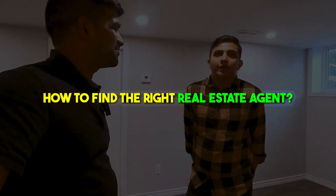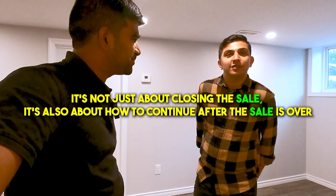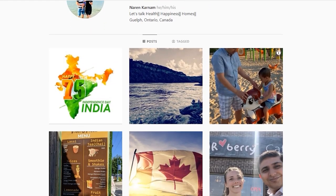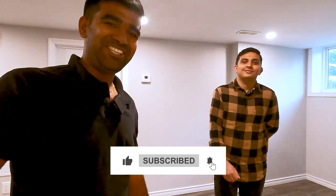Final advice on finding a good realtor: it's not just about closing the sale — it's how they follow through after the sale is done. You can find Naren on Instagram at Naren Karanam; his handle will be in the description. He's also starting his own YouTube channel to document his journey — and this is just the first property. Follow along, hit like, subscribe, and we'll see you next time.